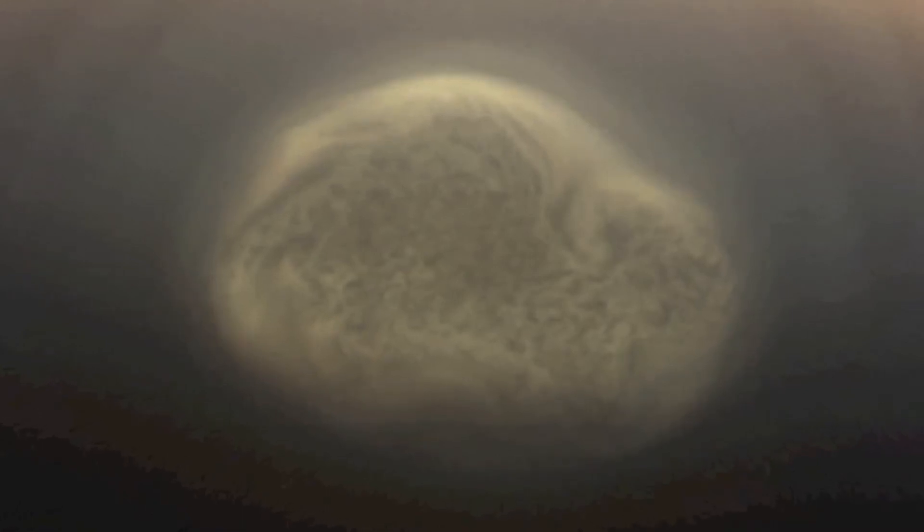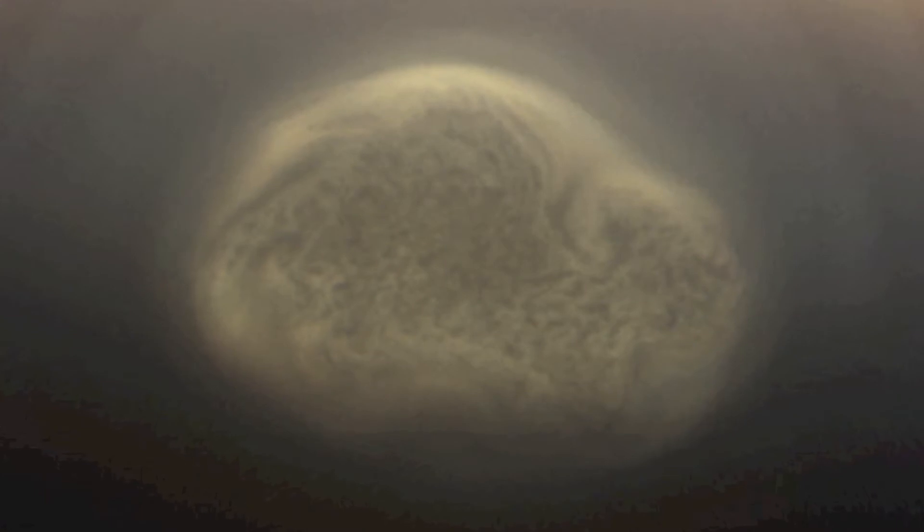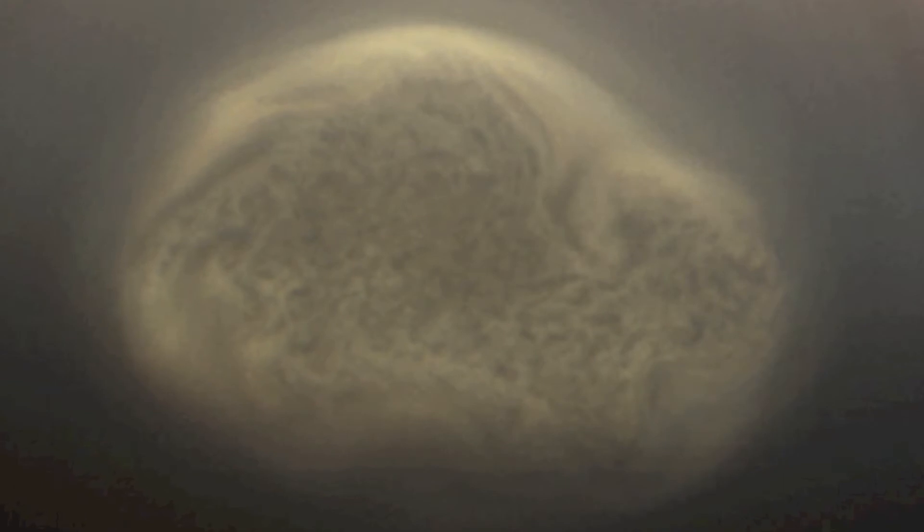Here is another view of Titan's south polar vortex, a swirling mass of gas around the Saturnian moon's south pole. The south pole of Titan is near the center of this view. The swirling mass appears to execute one full rotation in about 9 hours, much faster than the moon's 16-day rotation period.